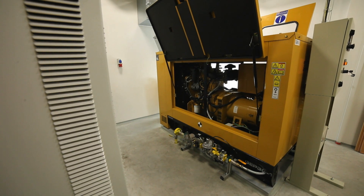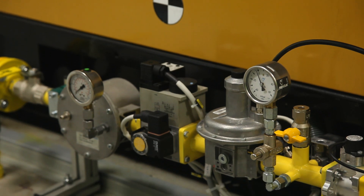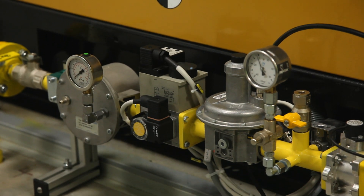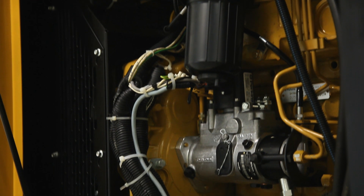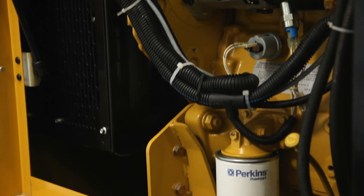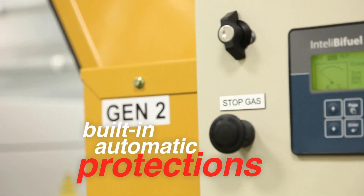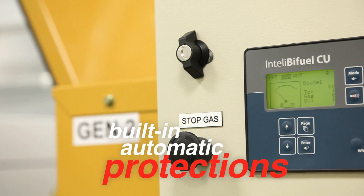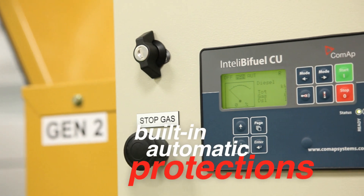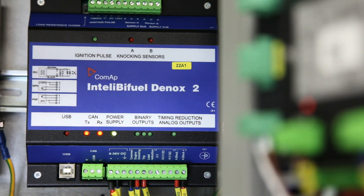Many other brands do not modulate or maximize the gas value safely, or they are not fitted with a gas throttle valve, enabling the automatic and subtle adjustments of the gas values and quantities. We treat the protection of your engine very seriously with a large number of built-in automatic protections. Most importantly, every bi-fuel conversion that COMAP does is fitted with our D-Knock system, which automatically protects the engine against the very destructive problem of knocking.